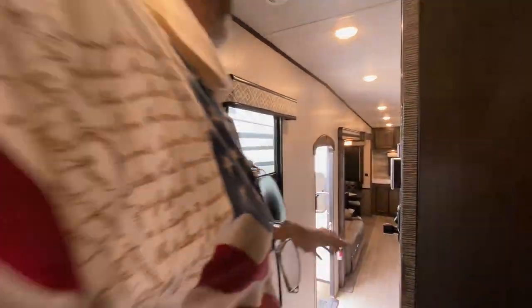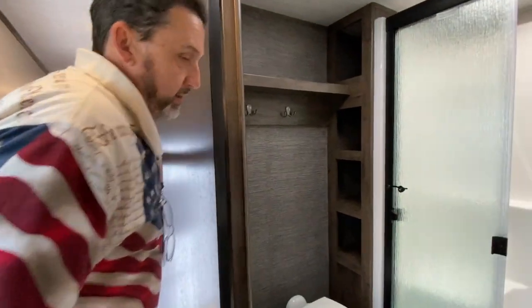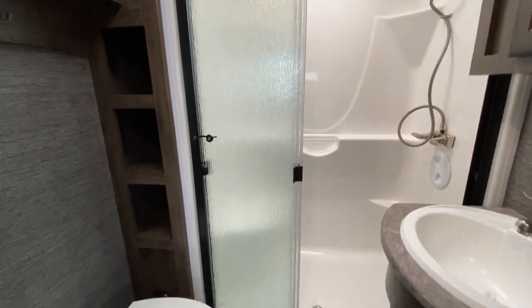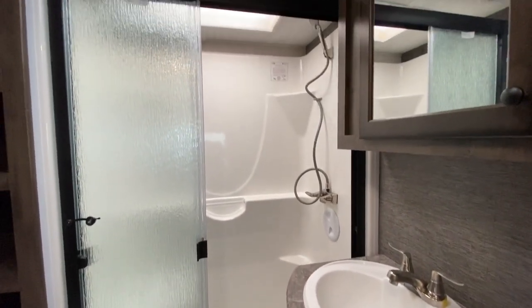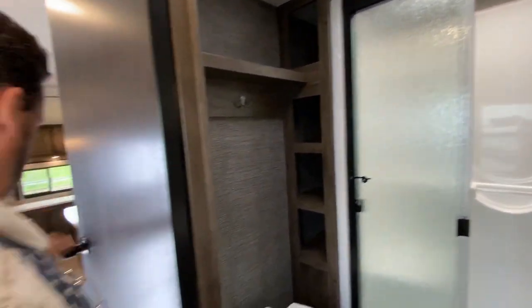As we're coming out of the master, we have the master bathroom. We're going to have a 48-inch shower with seating, skylight above it, medicine cabinet. Nice counter space as well, room in front of the toilet. Just really nice.